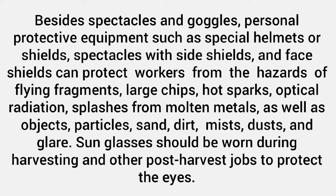Additional hazards include optical radiation, splashes from molten metals, as well as objects, particles, sand, dirt, mists, dusts, and glare. Sunglasses should be worn during harvesting and other post-harvest jobs to protect the eyes.